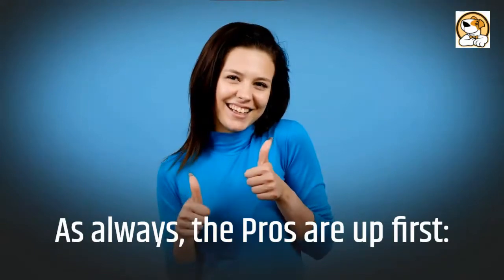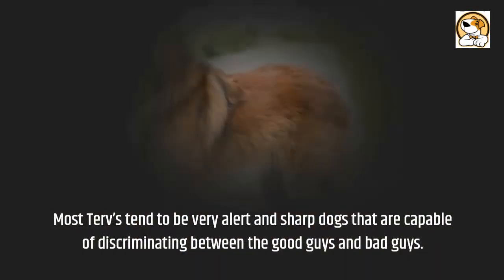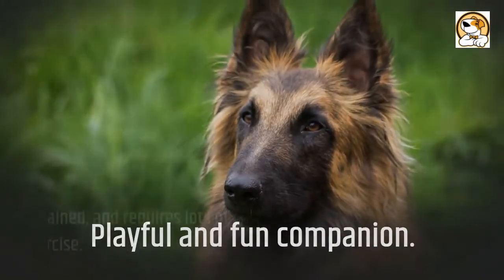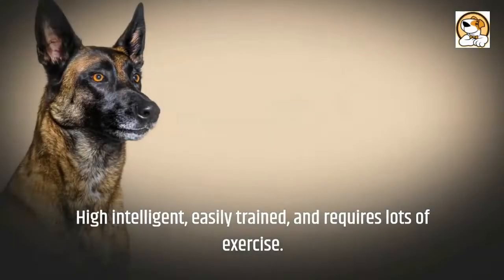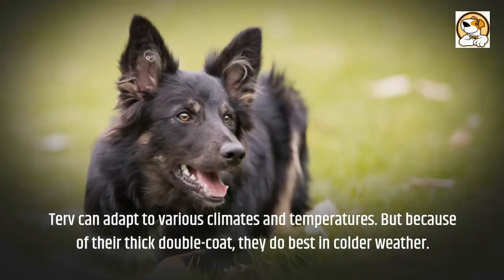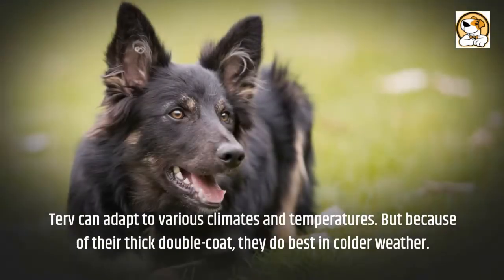The pros are up first. Most Tervs tend to be very alert and sharp dogs that are capable of discriminating between the good guys and bad guys. They are hardworking and quick to learn, playful and fun companions. They are highly intelligent, easily trained, and require lots of exercise. They have excellent watchdog abilities. Tervs can adapt to various climates and temperatures, but because of their thick double coat, they do best in colder weather.